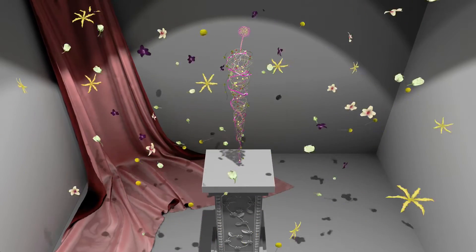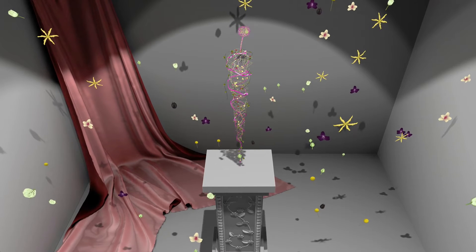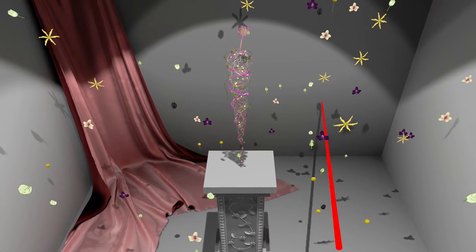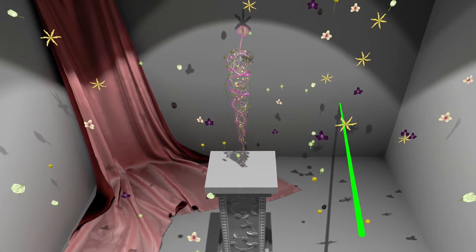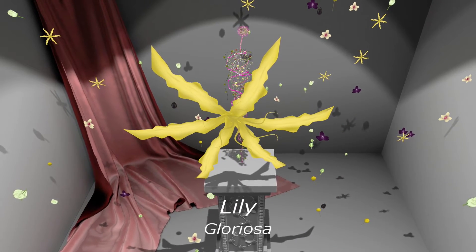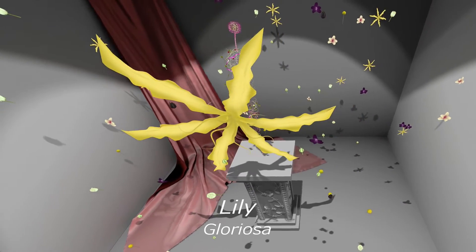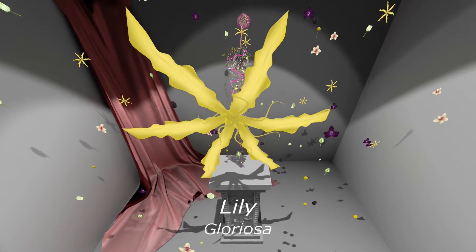Welcome to the Skill Show Floristry Replication. Lily or Gloriosa? Gloriosa is the Latin word for glories. It is a climbing vine plant which originates from the Lily family.